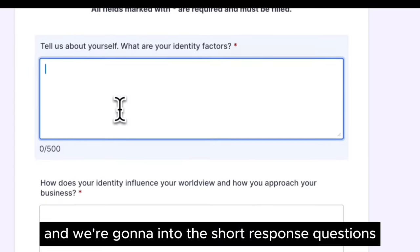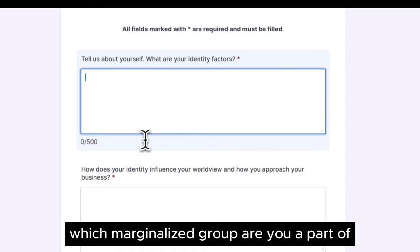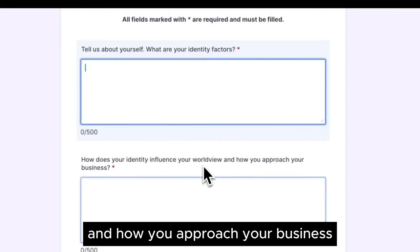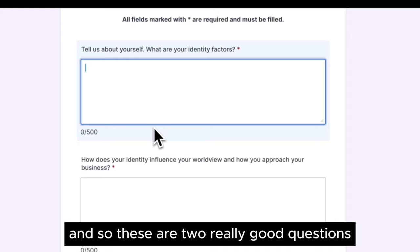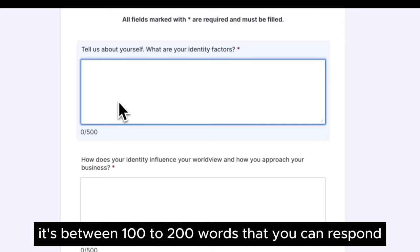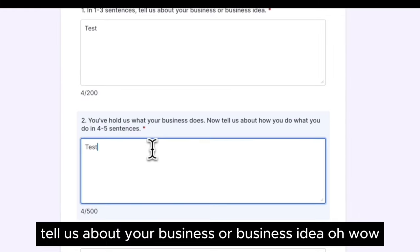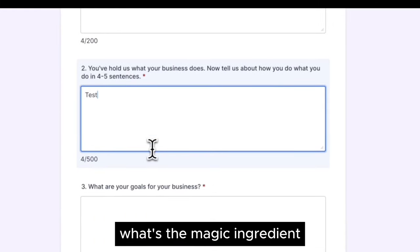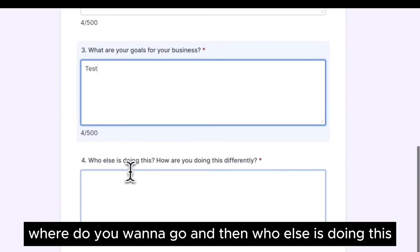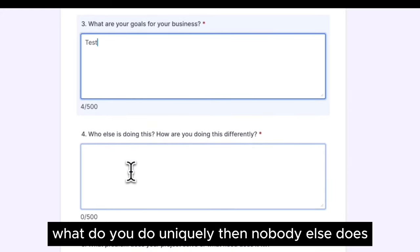Now we get into the short response questions. Tell us about yourself — what are your identity factors? This question is about which marginalized group you're part of and going into detail about that. Then it asks how your identity influences your worldview and how you approach your business. You have up to 500 characters — about 100 to 200 words — to answer. Then in one to three sentences, tell us about your business or business idea. It also asks how you do what you do — what's the magic ingredient? What are your goals for your business? And then who else is doing this and how are you doing it differently — essentially your competitive advantage.